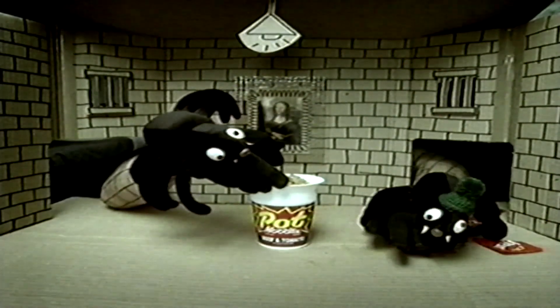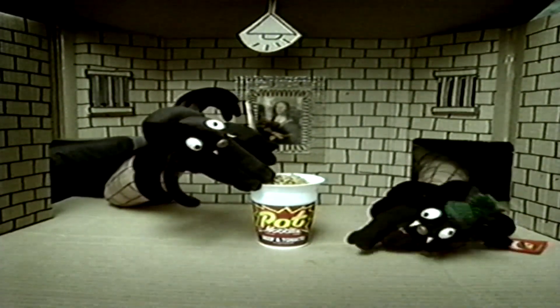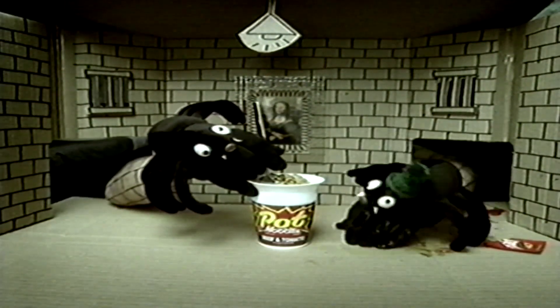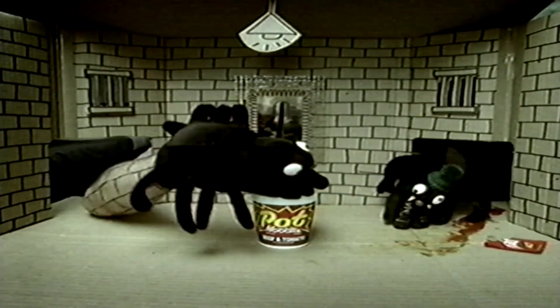I'm bleeding. I was attacked by a little kitten. I need some spanking gorgeous pot noodle. Oh, alright then. Whoops. Yeah, nice try, Plughead.